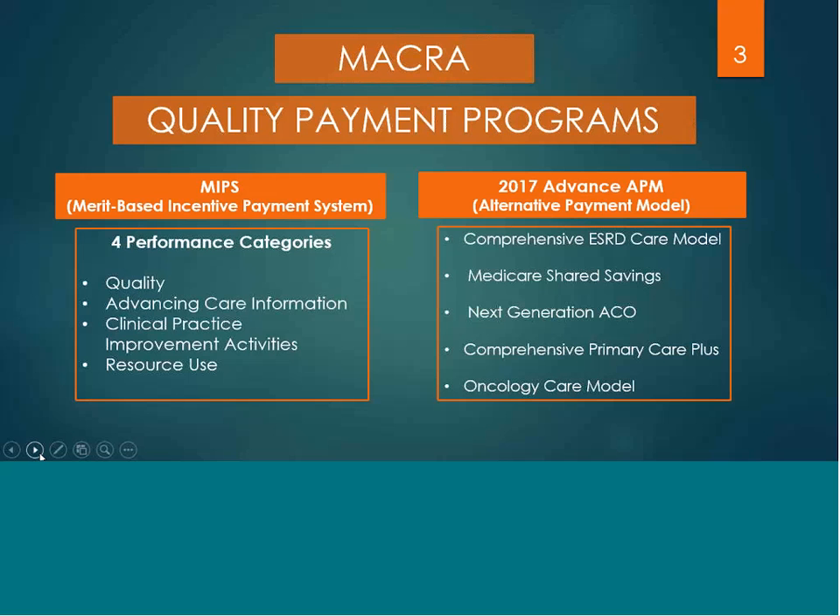In 2017, advanced APMs have been identified as the comprehensive end-stage renal disease care model, Medicare shared savings program, next-generation ACO, comprehensive primary care plus, and the oncology care model.